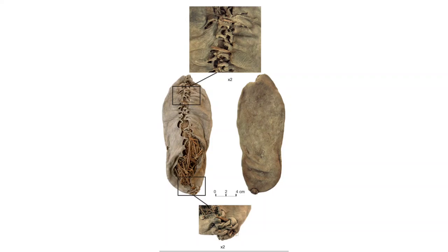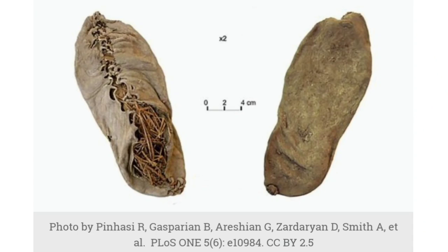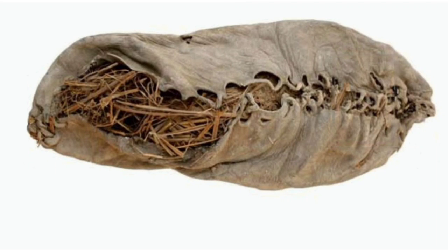This is the oldest shoe currently in existence, or the oldest leather shoe I should say, because there are some plant fibre sandals over in the Americas. This is the Areni-1 shoe. It was found in 2008 in Armenia during an excavation by the Department of Archaeology at University College Cork in Ireland, and it's approximately five and a half thousand years old, which makes it probably two or three hundred years older than the Ötzi shoe. It's an amazing piece of preservation — probably about a UK size six, which is a 37 euro or US seven.